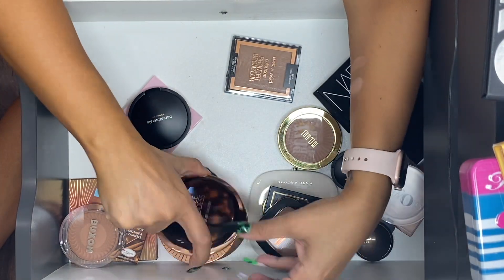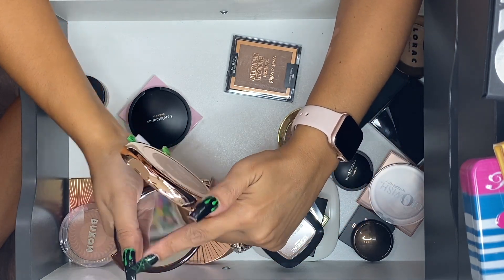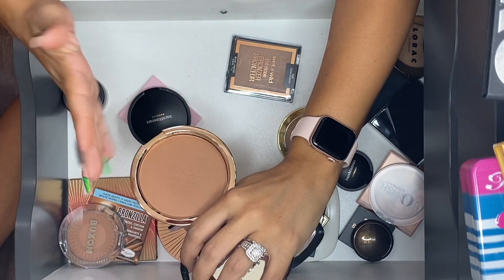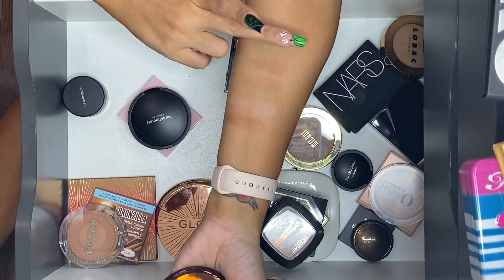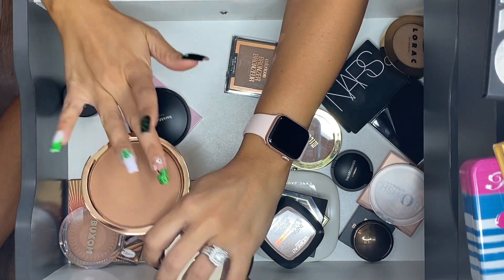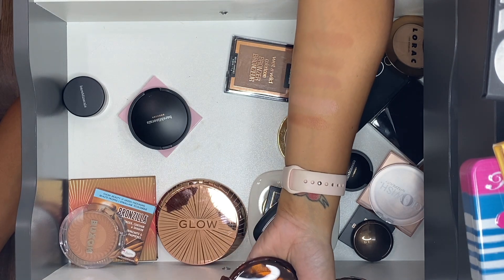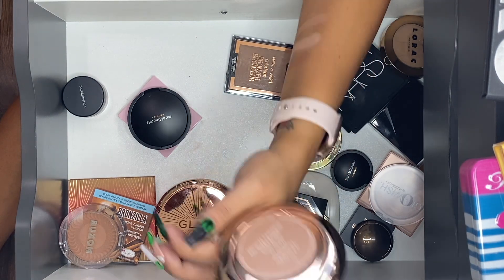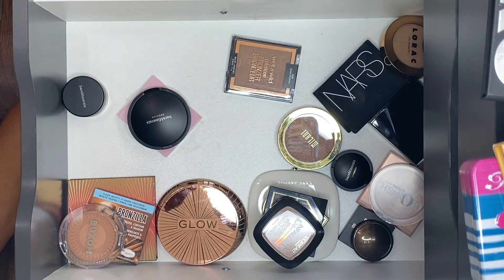Estee Lauder Bronze Goddess in shade 01 Light — I think I was like the last person on the planet to purchase this bronzer, like the last old-school YouTube watcher. It's beautiful. I had to get rid of all the extra packaging on top.